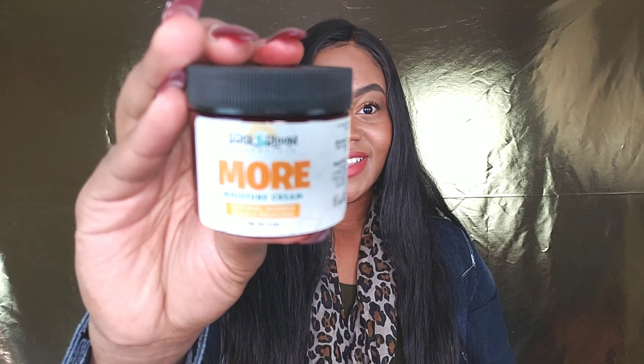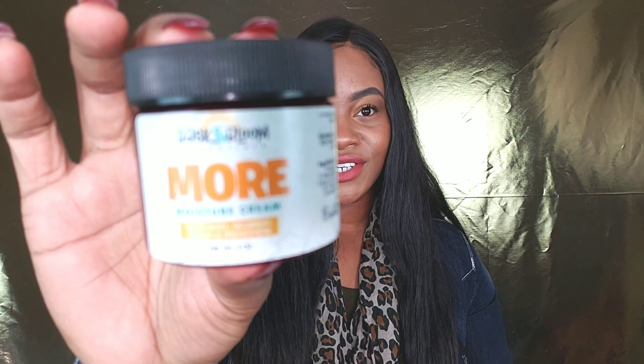Next I have the More Moisture Cream. This is to be used on either damp or dry hair and is used to lock in the moisture. Oh, so this is definitely a cream. It has a light, subtle scent — it kind of reminds me of like an aloe smell. It's very moisturizing — I can tell just from this bag. I am not wasting this!